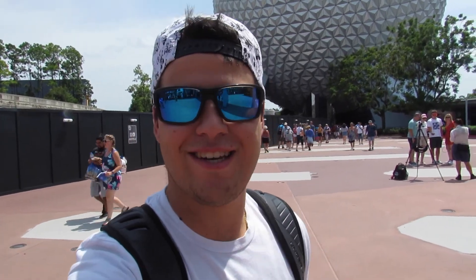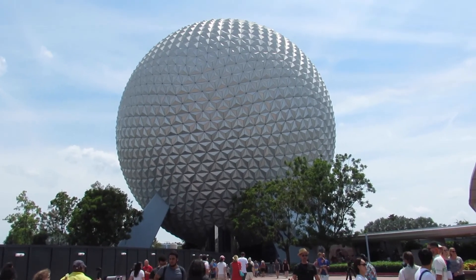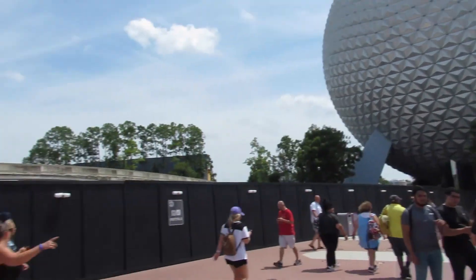What is up everyone, welcome back to the channel! Today I am here at Epcot Center to try out some of the new things for Food and Wine Festival, and not only that, check out some construction updates because there's been a lot of news about D23 that recently surfaced. So we're going to talk about it and jump right in. Without further ado, let's enjoy this beautiful day.